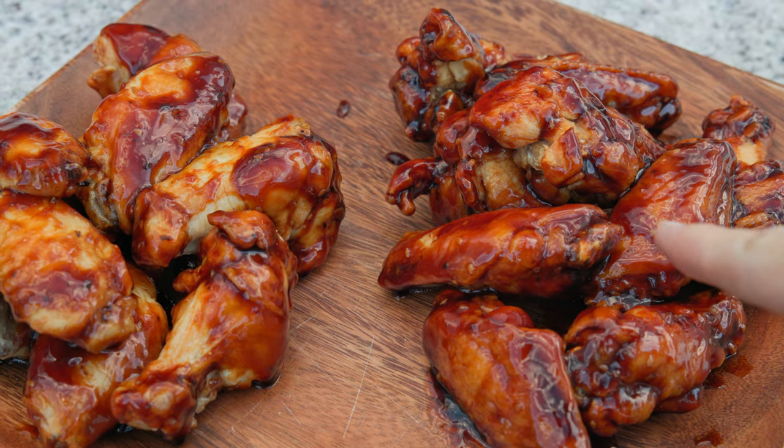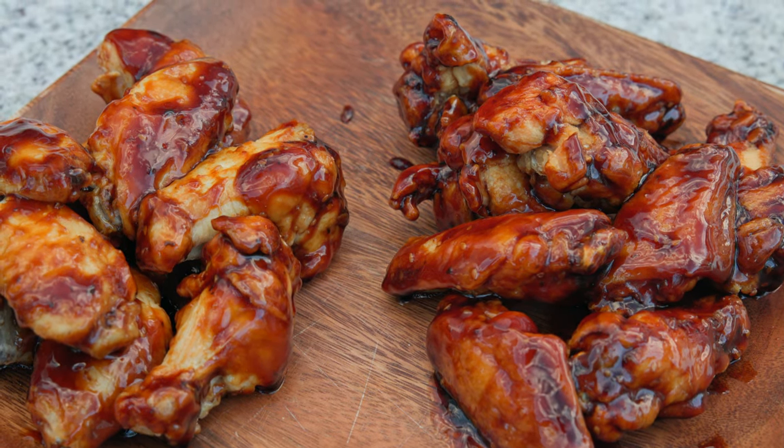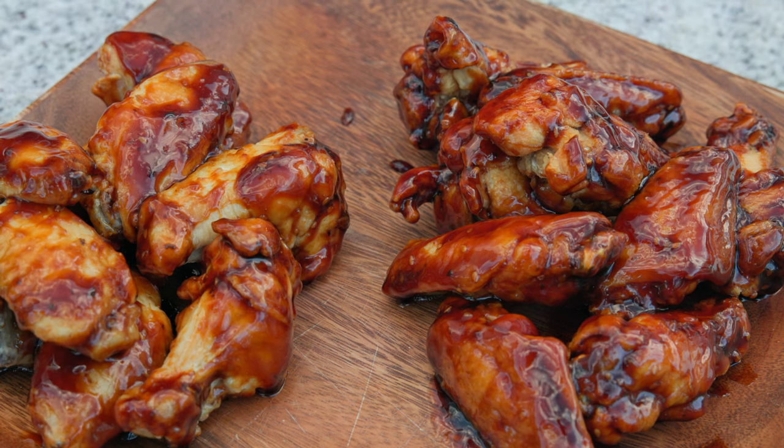Deep fryer wings done, air fryer wings done — let's pull them both out and compare.